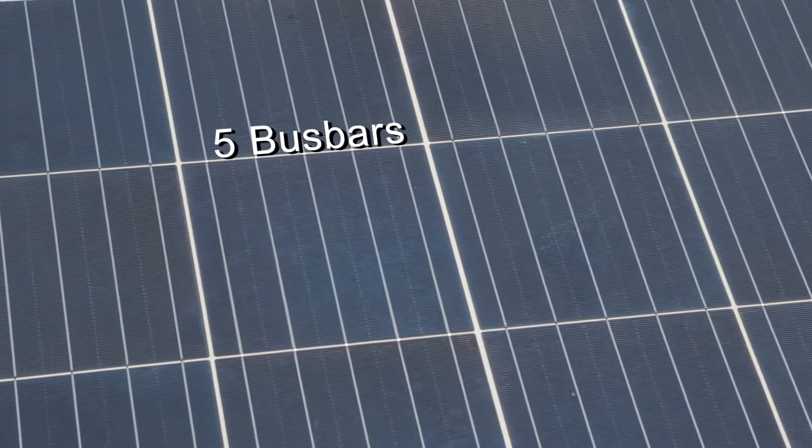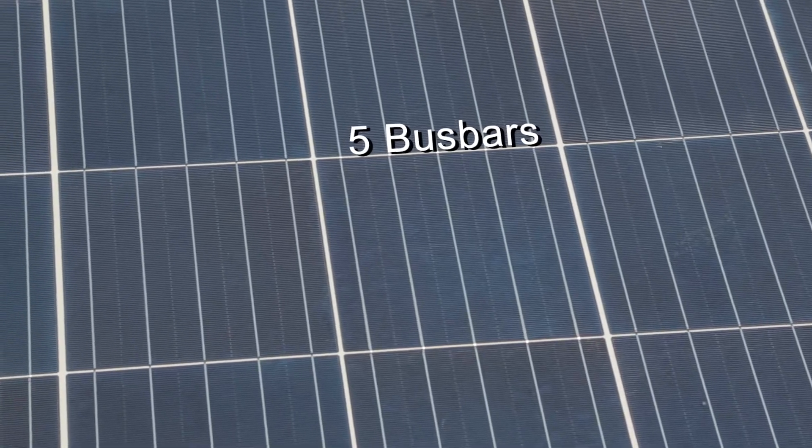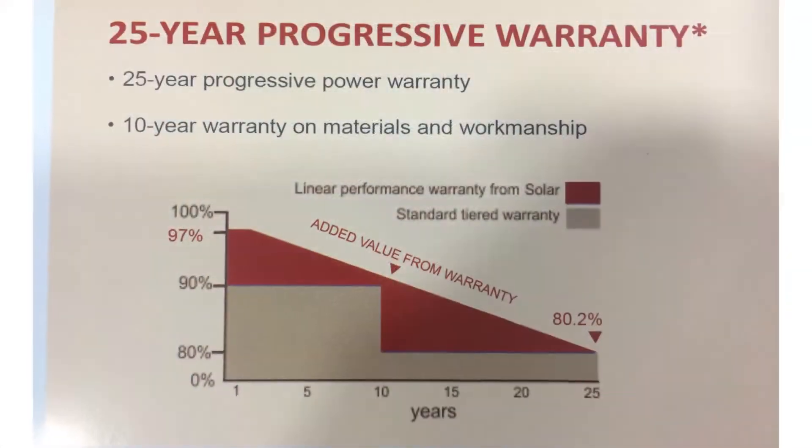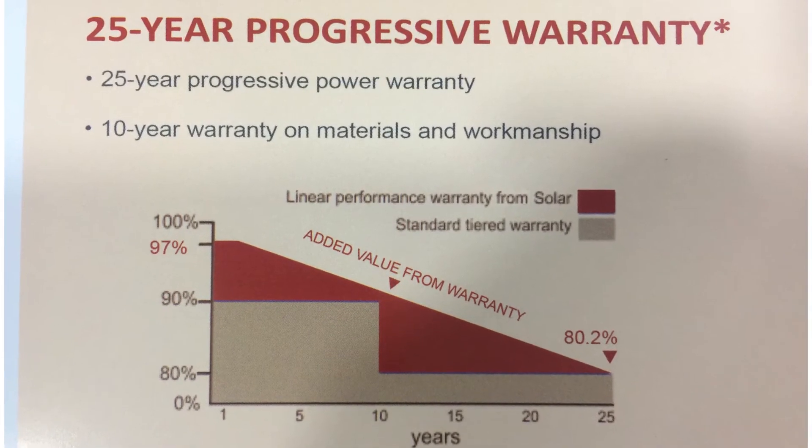Each cell has 5 bus bars which ensures optimum generation. Above all, our panels' linear warranty of generation is up to 25 years.